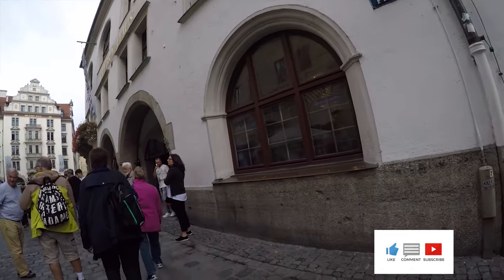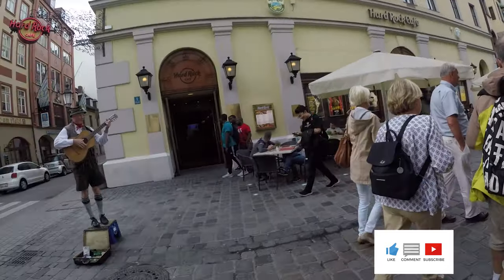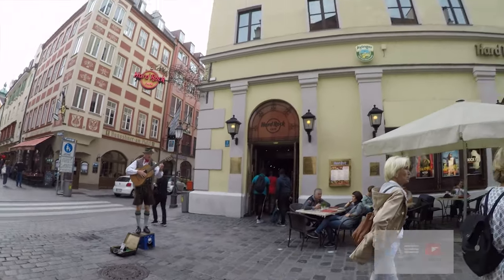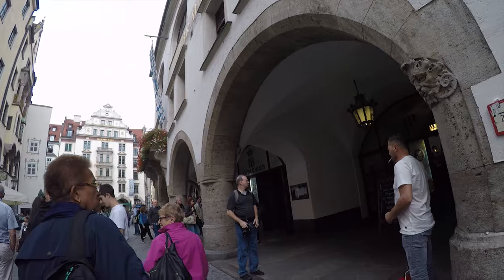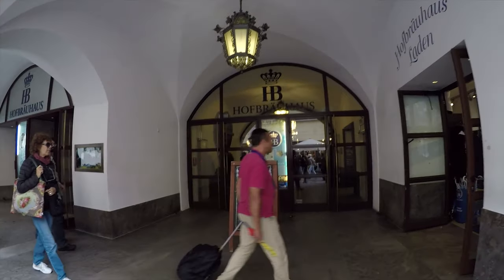Apologies for the shaky footage. This was kind of a combination of a little Sony 4K camcorder and a GoPro, and neither one of them handle movement very well. This was prior to us purchasing the GoPro 7s, which we'll be using on future trips.